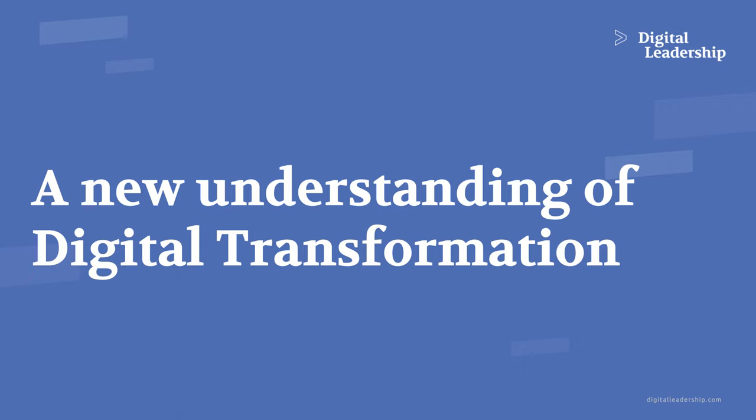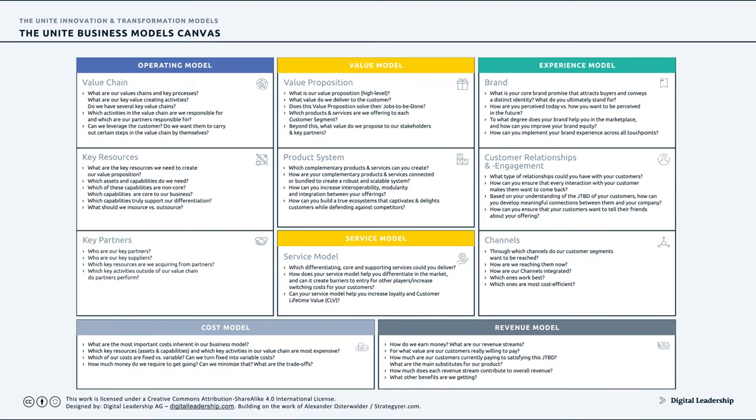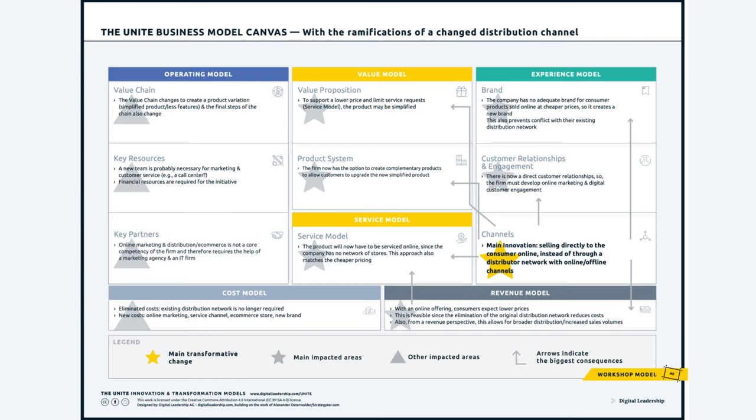Another key topic is creating and designing a digital transformation. A transformation is a step change to an existing business model. Here is one example: say you're a company that has thus far been selling through a distributor network, and you're now moving to selling your products online via e-commerce. The main innovation here is a channel innovation — you're now selling directly to consumers online instead of through a distributor network.